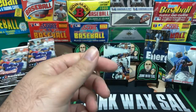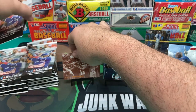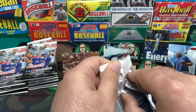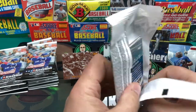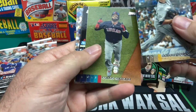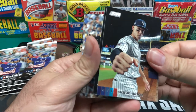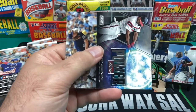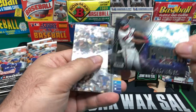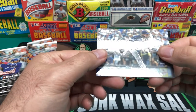And then we have Anthony Rendon. Hopefully we can find an autograph in here or a relic of some sort. It's a nice Aaron Judge — would be nicer if he could stay on the field as well. Eloy Jimenez Power Zone — that's a nice one. And then we end it with Josh Hader.